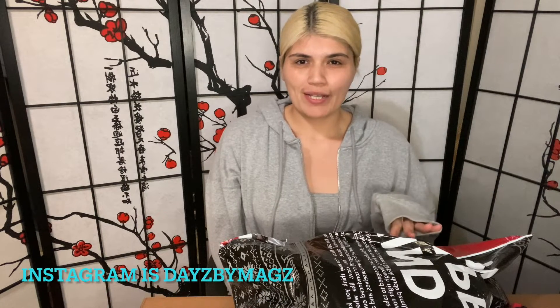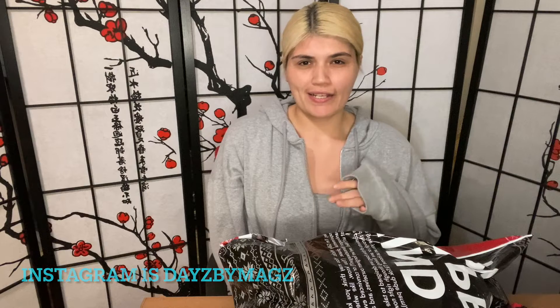Hey guys, welcome back, or welcome if you're new. My name is Miranda, or Mag as I go by. I just wanted to show you guys a few items that I purchased from Hollister. My birthday was in November so I had a birthday discount from them and I decided to use it, so I'm just going to show you guys a few of the stuff that I purchased from them.